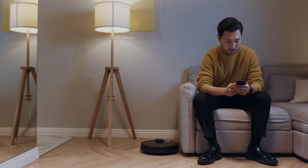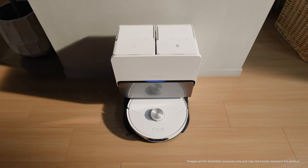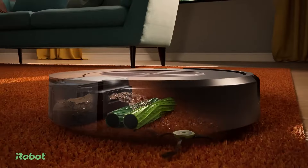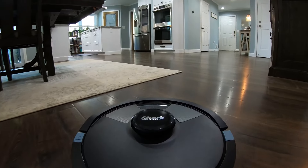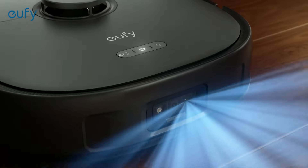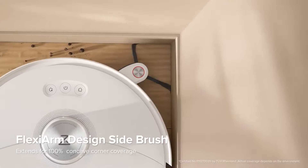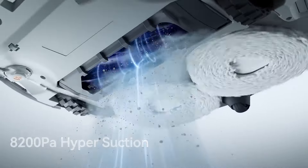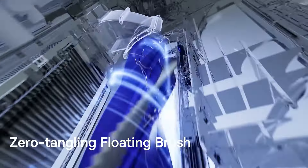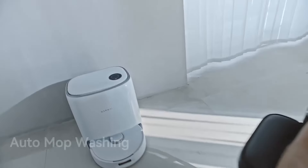In wrapping up our journey through the best robot vacuum and mop combos of the year, it's clear that each model brings its own strengths to the table, catering to the diverse needs of today's users. Whether it's the versatile cleaning capabilities of the iRobot Roomba Combo J9 Plus, the robust performance of the Shark Matrix Plus, the high suction power and smart features of the Eufy X10 Pro, the advanced mopping technology of the Roborock S8 Max-V Ultra, or the innovative and maintenance-free design of the Narwhal Frio X Ultra, this lineup showcases the pinnacle of automated cleaning technology. You can find links to all these products in the description below. Don't forget to like, share, and subscribe for more content like this. Thanks for watching!